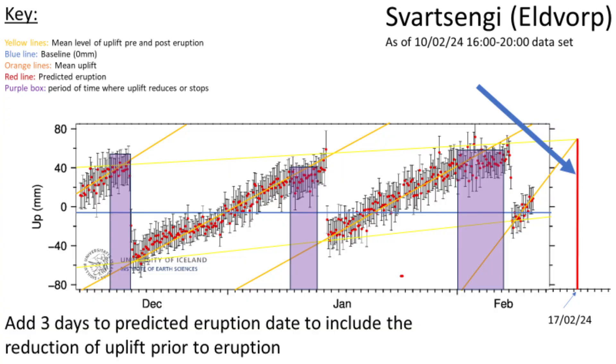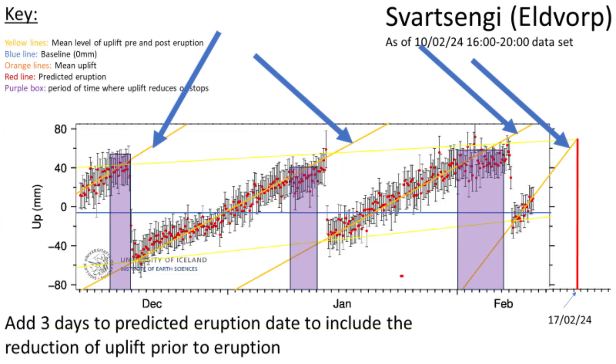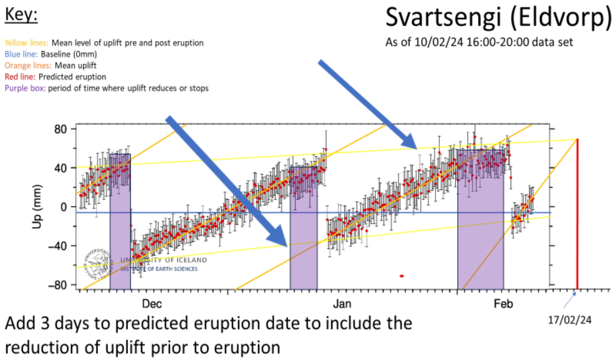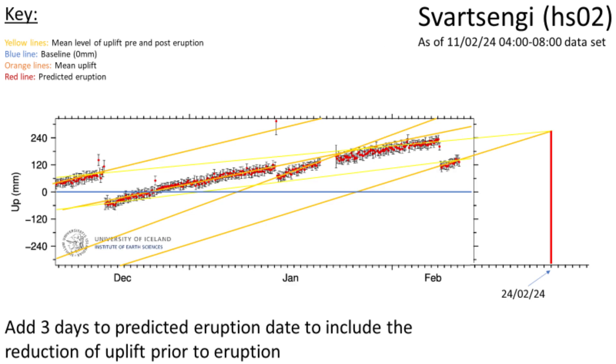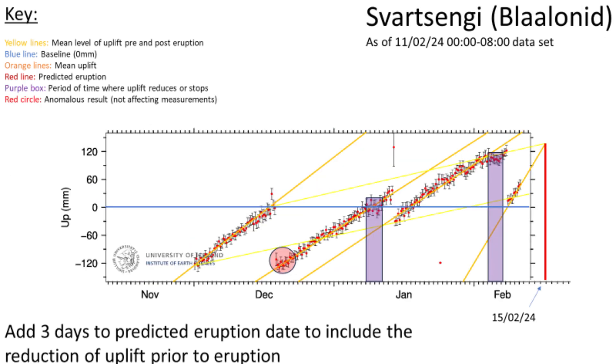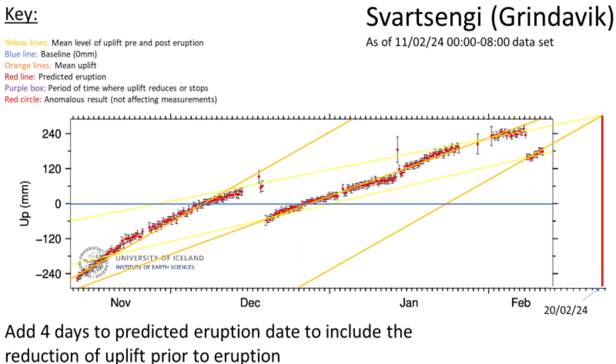This can be seen on the charts which I have analyzed. The red line indicates when I predict a volcanic eruption to occur, while the orange shows the mean uplift prior to an eruption. The final lines are the yellow ones, which show the average minimum and maximum uplift before and after an eruption. When you use the orange line on the newest data, as well as the top yellow line, you get an approximate eruption date. This can be improved by adding three to four days, as uplift typically reduces, stops, or reverses before an eruption, as shown in the purple boxes. After doing this to multiple charts, the average date I have arrived at is the 24th of February, which after comparing to the newest data still appears consistent with the initial estimate.